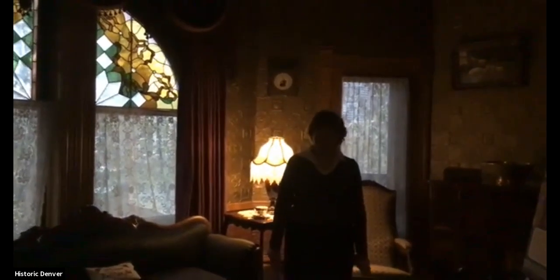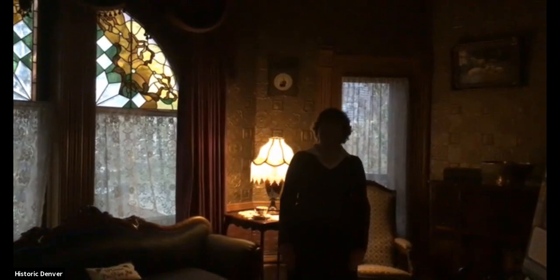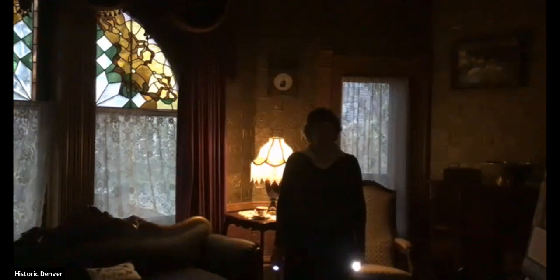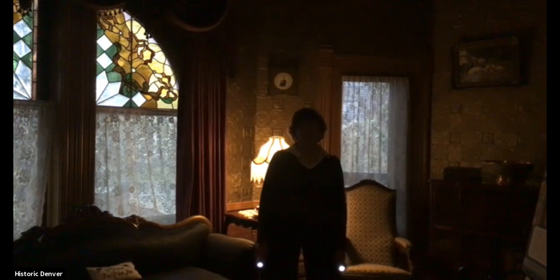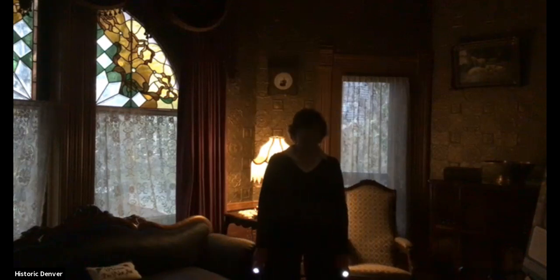We're in the sunroom, which right now is the antithesis of sunny - it's evening and it's pretty dark in here. This is a room that visitors probably wouldn't have seen that often, but it was a lovely place for the family to relax. This sofa here is original to the Browns, not to this home - it's original to their home in Leadville. The upholstery is horsehair fabric.